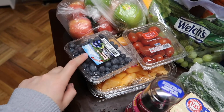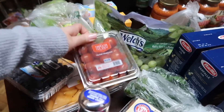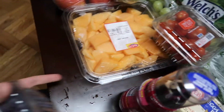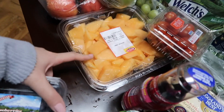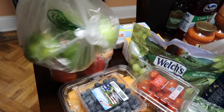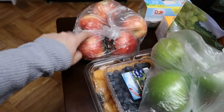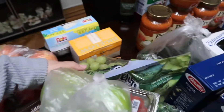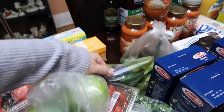We have some fresh blueberries, which I enjoy for my breakfast - yogurt, blueberries, and granola. I have two containers of grape tomatoes underneath a pre-cut cantaloupe - my seven-year-old loves cantaloupe. We have some green apples - five green apples, five Gala apples, and a whole big bag of green grapes.